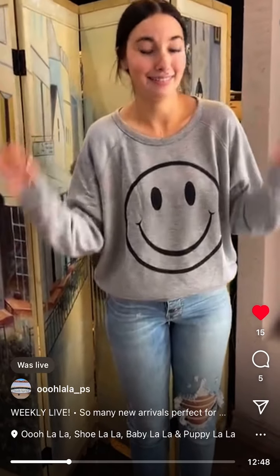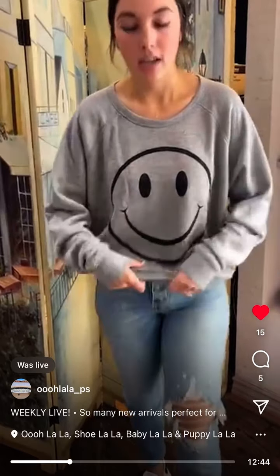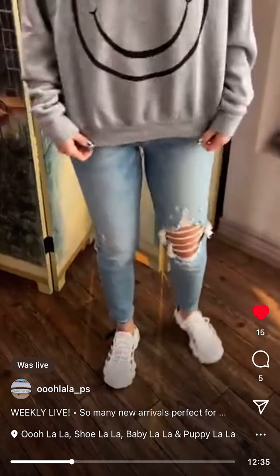This is so cute — a smiley face pullover kind of sweater. So cute. This is by Project Social. It's $79 and it has a smiley face on the front. Super cozy, fleecy inside. Yeah, fleecy. Really comfy.